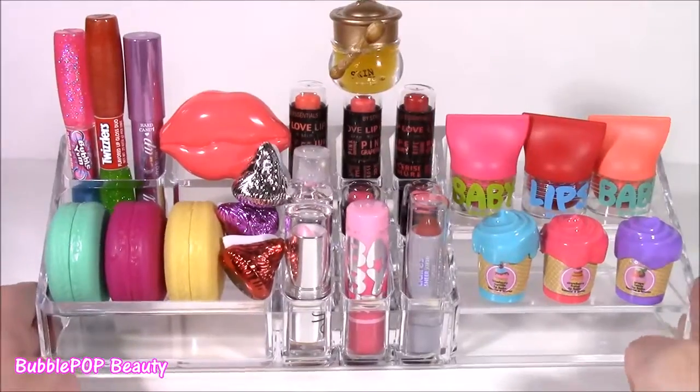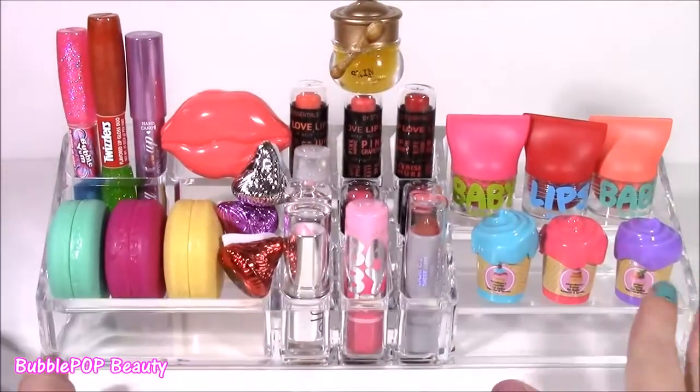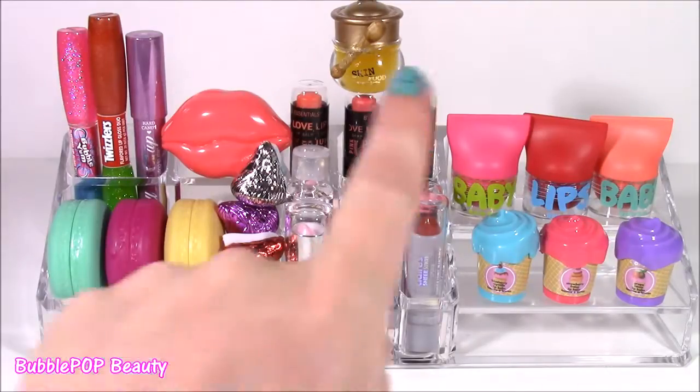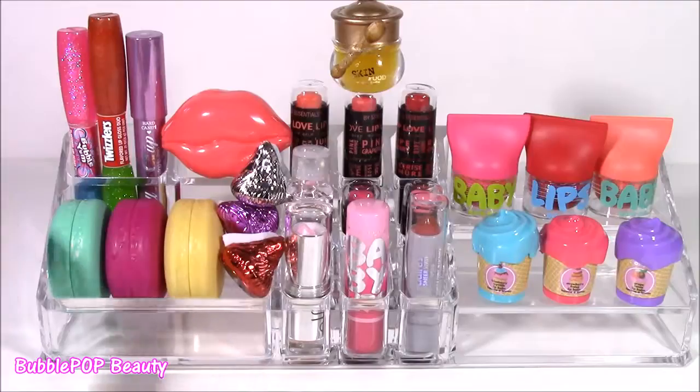Our organizer is filled to the brim — so many cute things in here, and it all just fit. I had to throw these little Kisses in there, but they made it. We are going to have so many more fun videos coming up on the show. This is Bubble Pop Kids — you can click this big red subscribe button here and subscribe to our channel. Have a great day, bye!